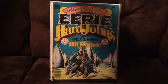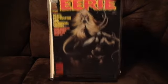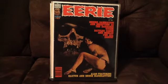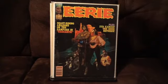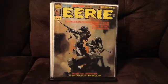A little bit different cover than you're used to seeing on those. Number 111, 117 — really cool painted cover — and number 132.